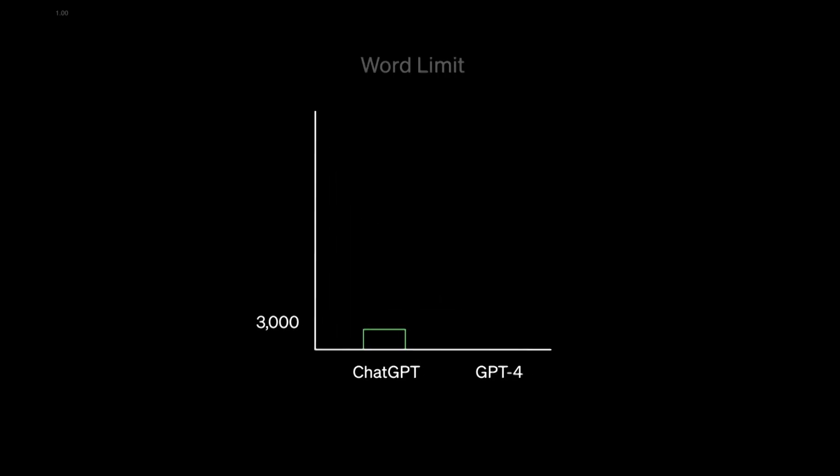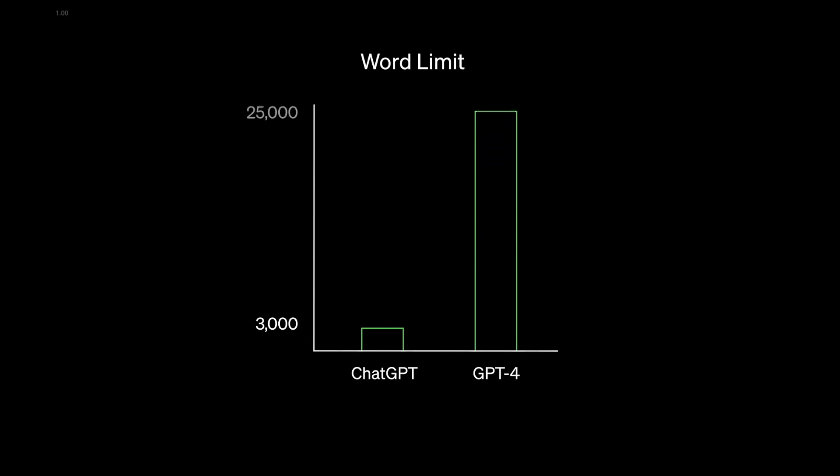Another feature that I really like is that now you can make an output of 25,000 words. Before you could only do 3,000. Now you can do 25,000. Before you had to chop it up and put it into different segments, but now you can just put in all the text that you want and the outcome will follow.